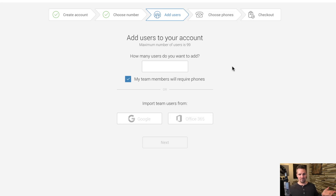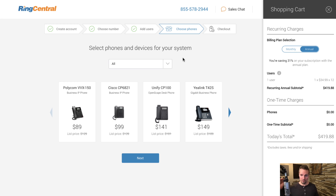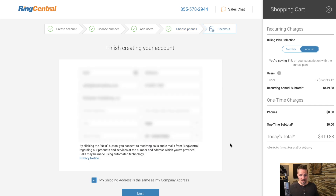In terms of users, I'm just putting one. You can also choose phones — actual physical telephone hardware for your desk — but I personally don't do that. I'm not going to pick one of those. I'll just click next, check out, pay, and continue to the next step.